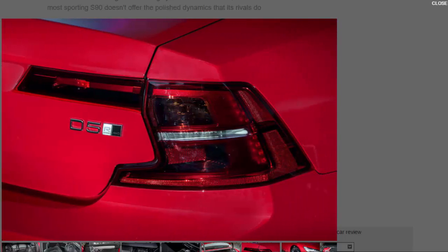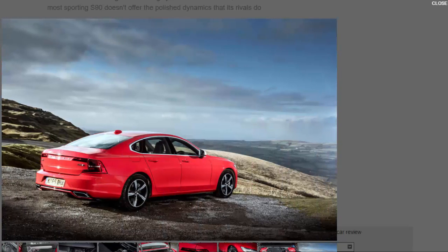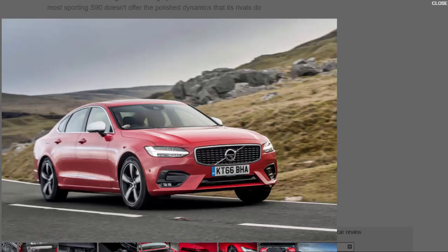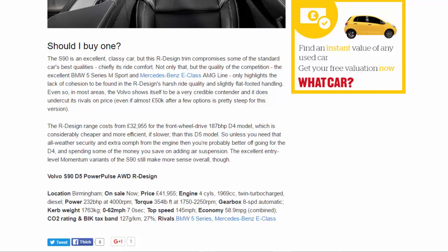Should you buy one? The S90 is an excellent, classy car, but this R Design trim compromises some of the standard car's best qualities — chiefly its ride comfort. The quality of the competition, the excellent BMW 5 Series M Sport and Mercedes E-Class AMG Line, only highlights the lack of cohesion found in the R Design's harsh ride quality and slightly flat-footed handling. Even so, in most areas the Volvo shows itself to be a very credible contender, and it does undercut its rivals on price — even if almost £50,000 after options is pretty steep. The R Design range costs from £32,955 for the front-wheel-drive 187 bhp D4 model, which is considerably cheaper and more efficient if slower than this D5. So unless you need that all-weather security and extra engine power, you're probably better off going for the D4 and spending some of the money saved on adding air suspension. The excellent entry-level Momentum variants of the S90 still make more sense overall.